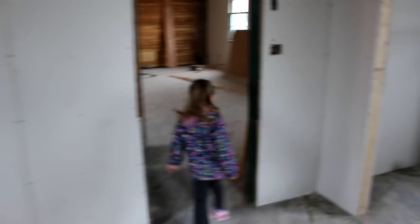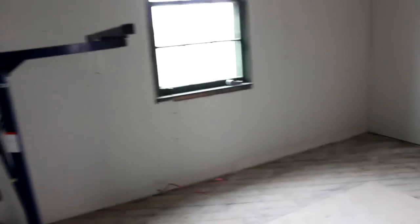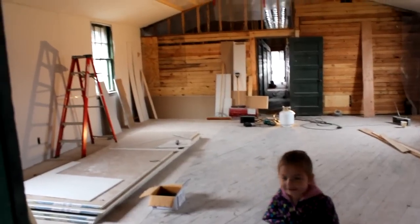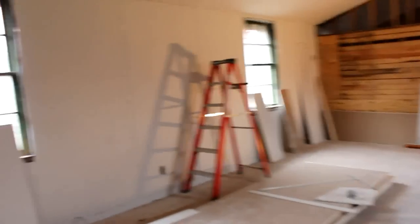This will be the lobby area, and then to the right we have a storage room — storage for the main studio. And just a second, this will be the main studio room. This is the biggest room, so we have lots of space in here.